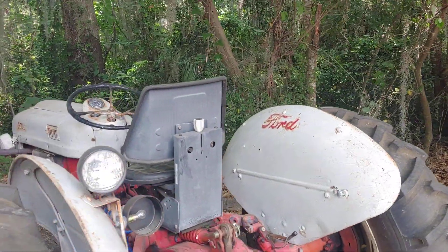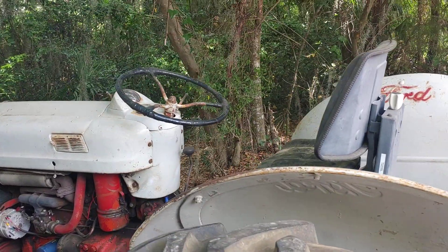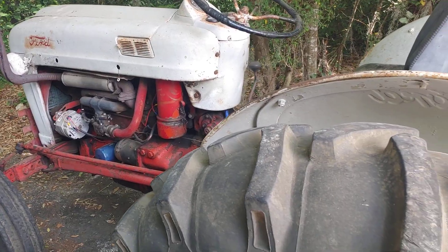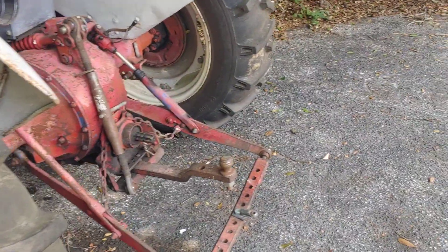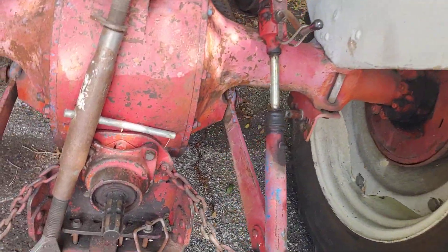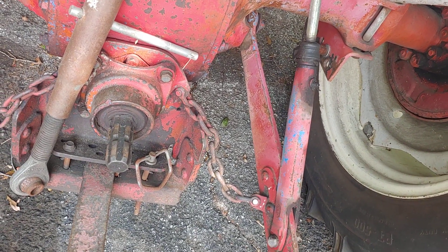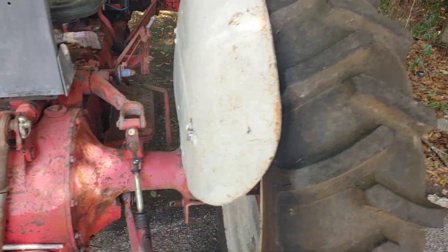It's modified to be called a fast-attachment hitch, and that's something that Ford brought out. Actually, I believe International brought it out first, and then Ford followed suit. But these little Fords are wonderful tractors. They don't make a lot of horsepower, but they make enough to do what you need to do. It's also got a PTO on it, and that'll run a mower or a lot of different attachments that need a power takeoff.